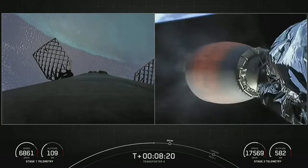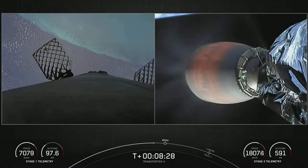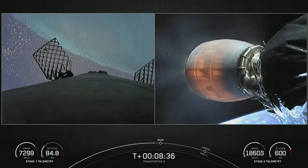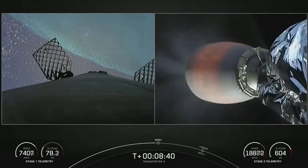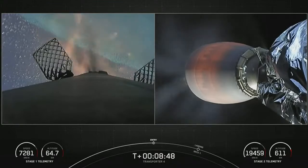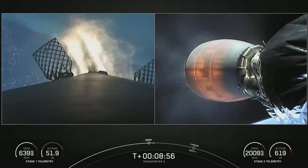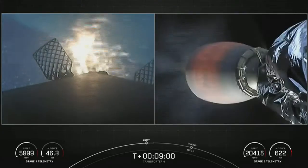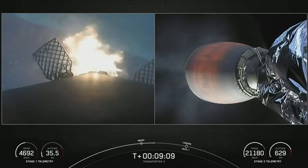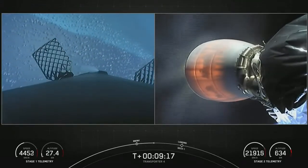We're under 30 seconds to the start of the stage one entry burn — really cool view of the Atlantic Ocean from the first stage on your left. Stage one entry burn startup. This is the start of the stage one entry burn. Stage one entry burn shutdown — we did have a successful stage one entry burn.